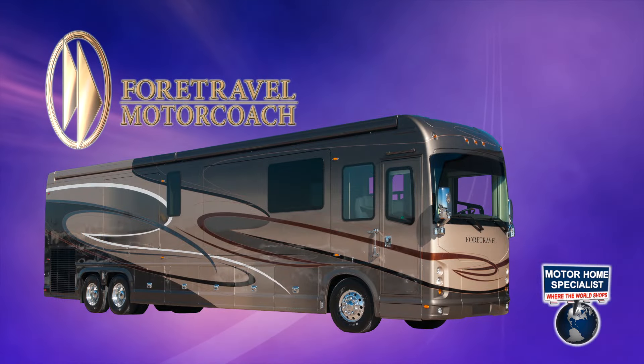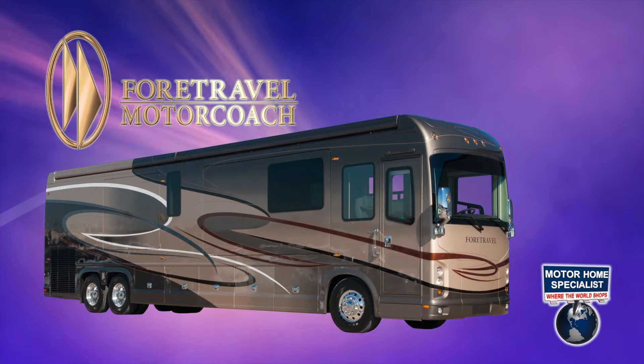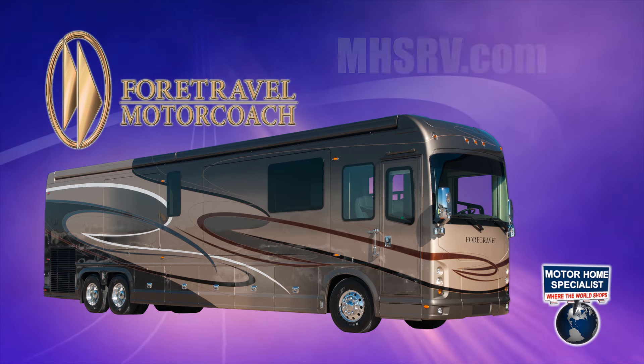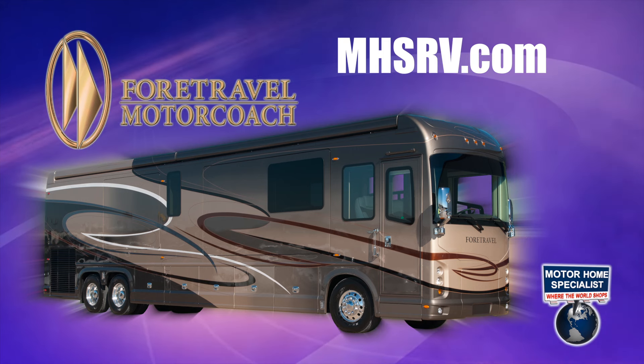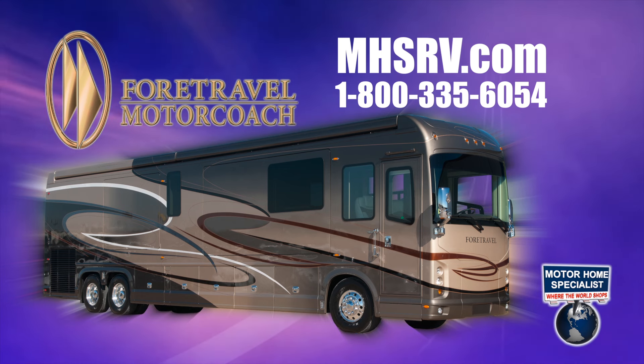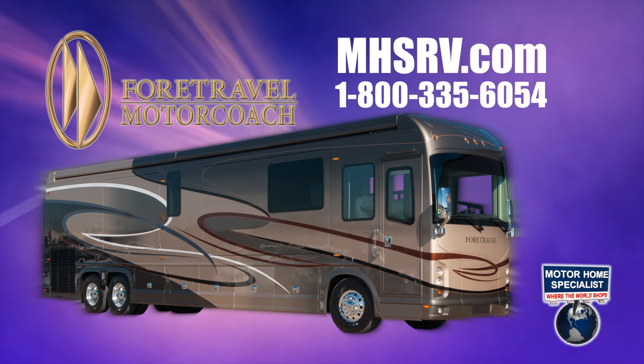For complete details and the upfront, everyday low sale price that has made Motorhome Specialist the number one volume selling dealer in the world, please visit mhsrv.com or call Motorhome Specialist at 1-800-335-6054. Why pay more? Why settle for less?